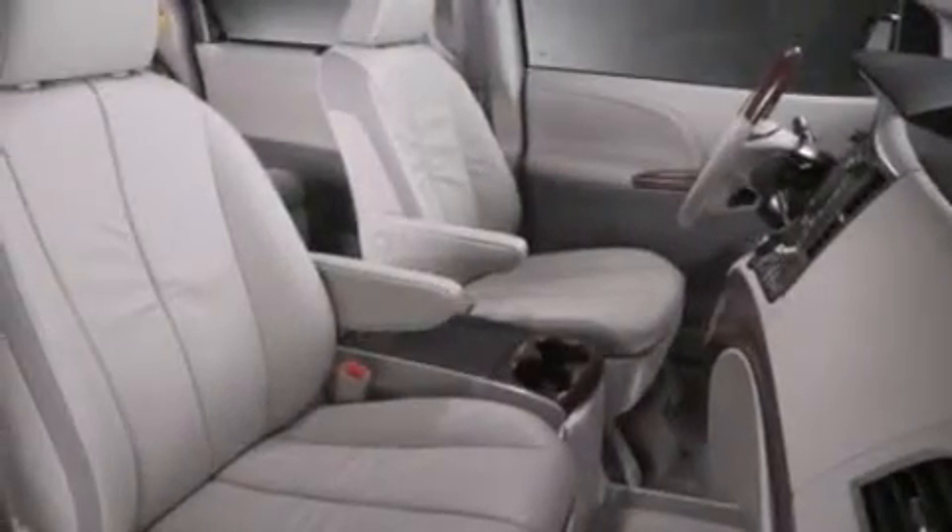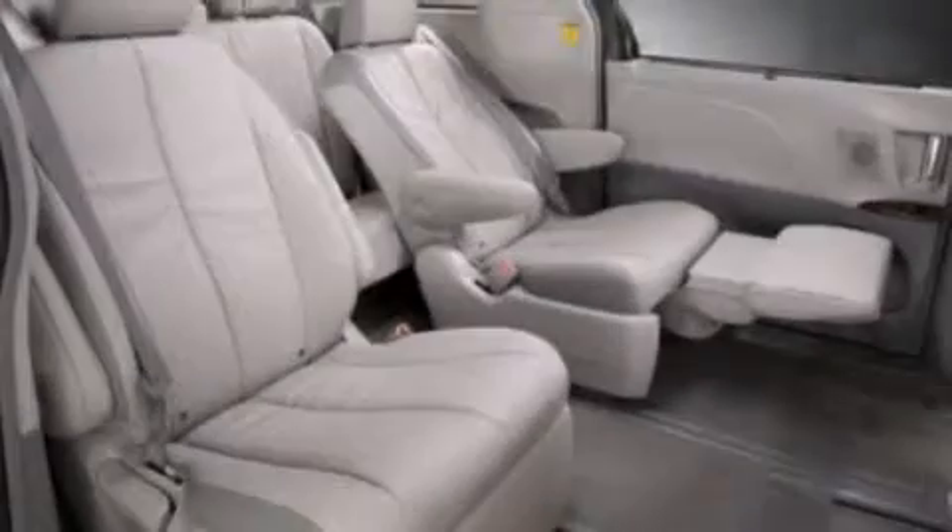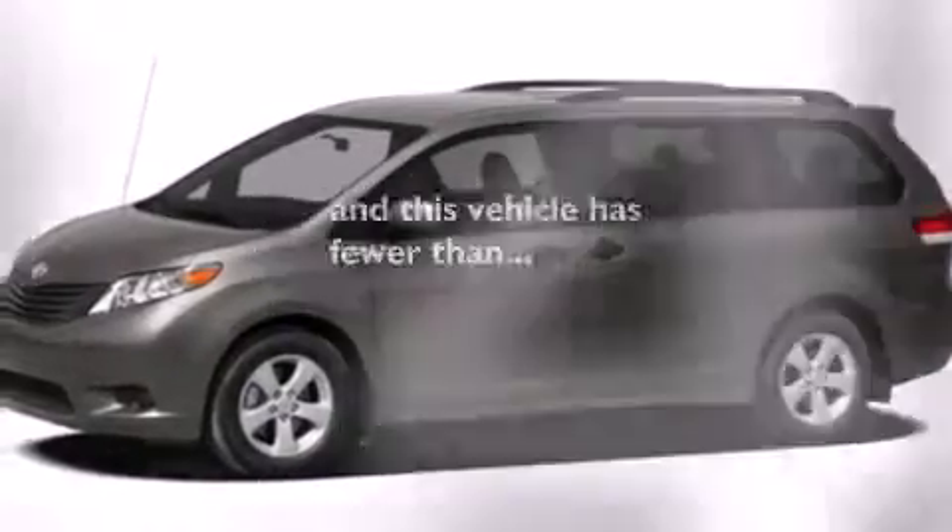Side curtain airbags, rear seat childproof door locks, air conditioning, full power accessories, traction control, a keyless entry system, and this vehicle has less than 23,000 miles.